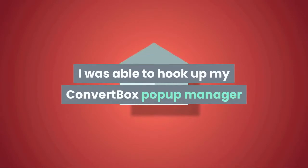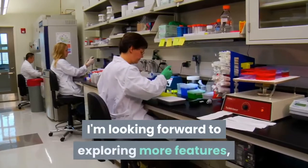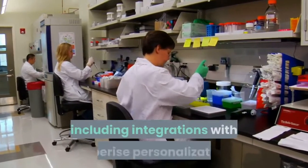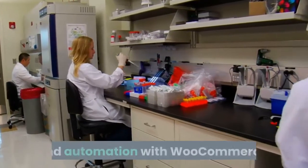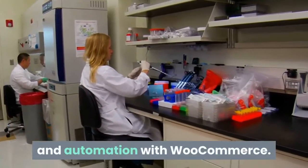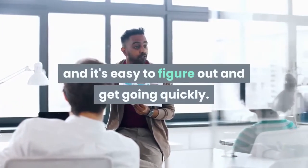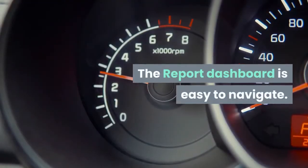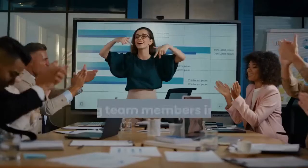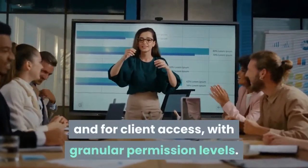In a short amount of time, I was able to hook up my ConvertBox pop-up manager and link signups to a new Moosend email list. I'm looking forward to exploring more features, including integrations with Hyperise personalization, some A/B testing on the front end, webhooks, and automation with WooCommerce. The interface is great — you can really do what you want and it's easy to figure out and get going quickly. I love that I have templates and can make my own. The report dashboard is easy to navigate. Adding team members is great for sharing management for internal staff and for client access, with granular permission levels.